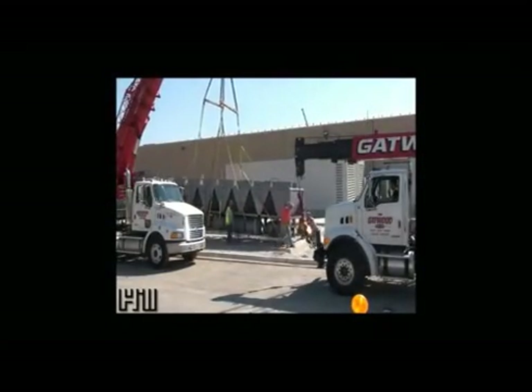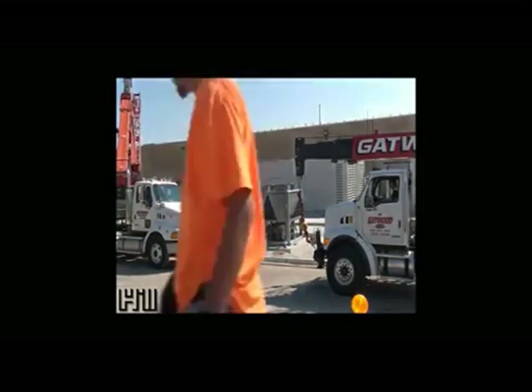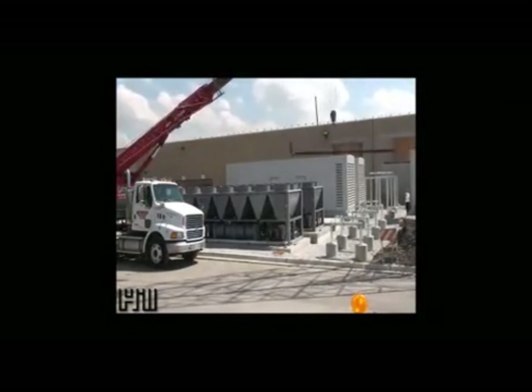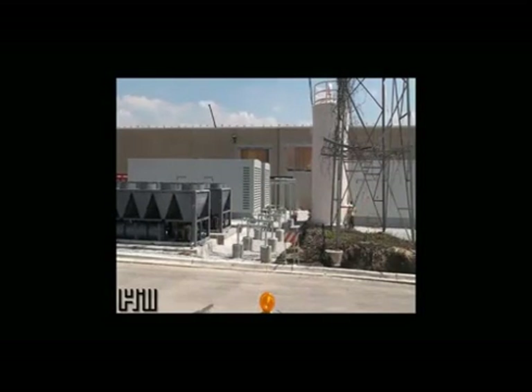At this Illinois data center, we are highlighting an installation that includes three 350-ton air-cooled chillers, an insulated 11,600-gallon thermal energy storage tank, 258 feet of 10-inch piping, and 65 valves or fittings.